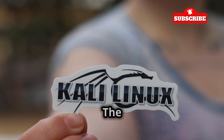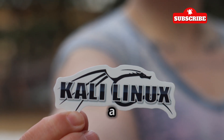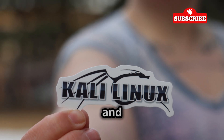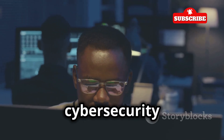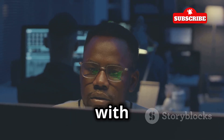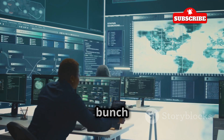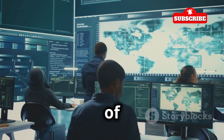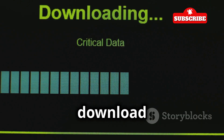The easiest way to get Hydra is by installing Kali Linux. Kali Linux is a specialized operating system designed for cybersecurity professionals and ethical hackers. It's packed with a plethora of tools that make security testing a breeze, and it comes pre-loaded with a bunch of cool tools including Hydra. This means you don't have to go through the hassle of downloading and installing each tool individually.